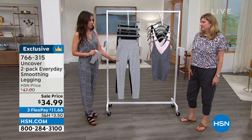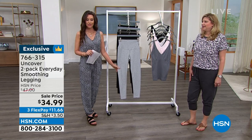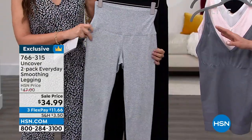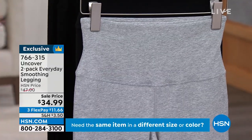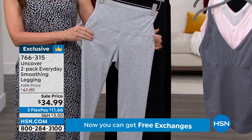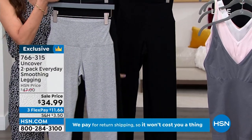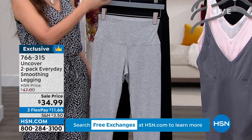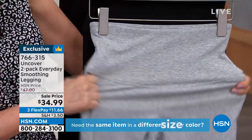The leggings are going so quickly — we did sell out of one color. We only have 700 remaining in sizes small through 3X. The light Heather Gray comes with the black, or you can get two of the jet black. They're your true size, small through 3X. Two for $34.99 — $17.50 each — for a high-quality legging.